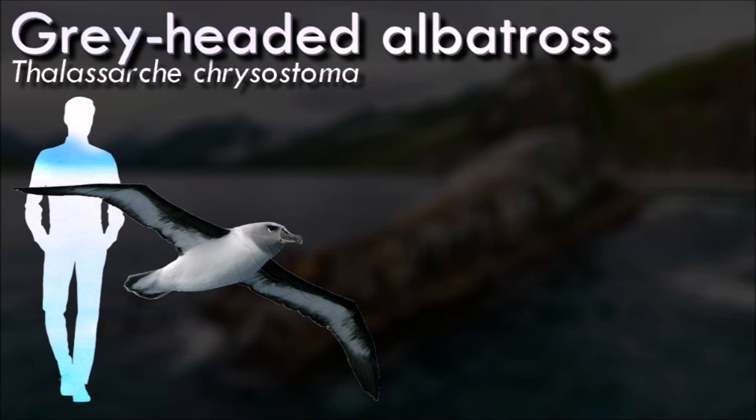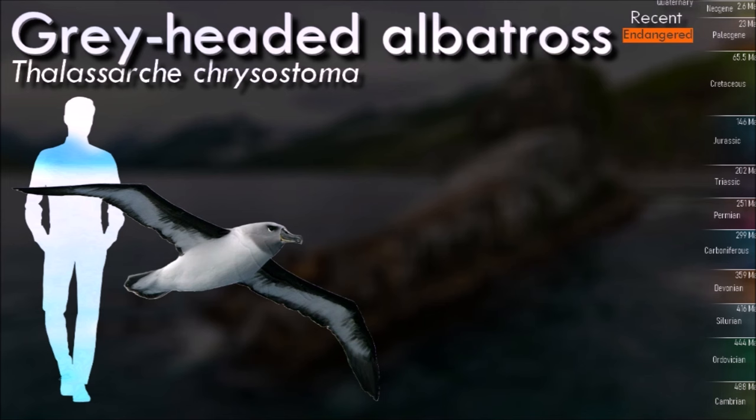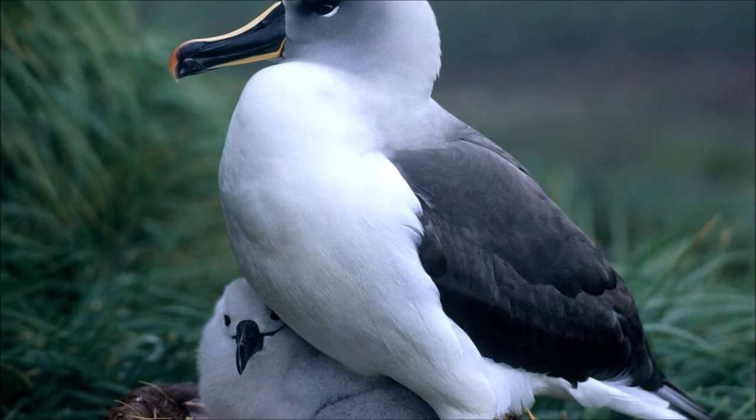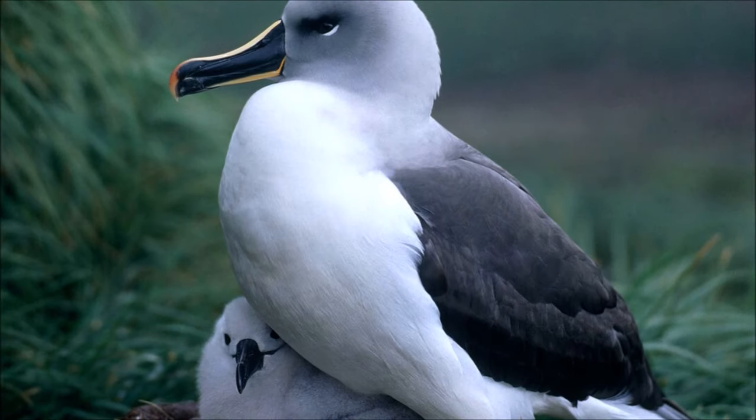The gray-headed albatross averages 80 centimeters in length and 2.2 meters in wingspan. It has a dark ashy gray head, throat and upper neck, and its upper wings, mantle and tail are almost black. It has a white rump, underparts, and a white crescent behind its eyes.